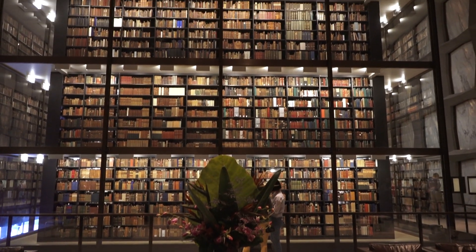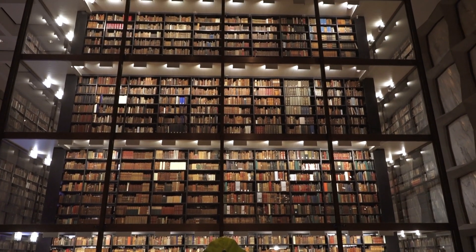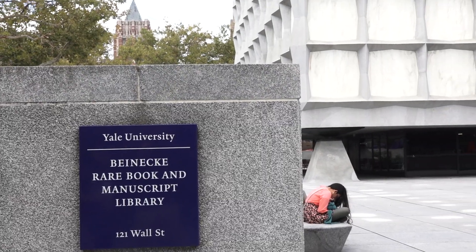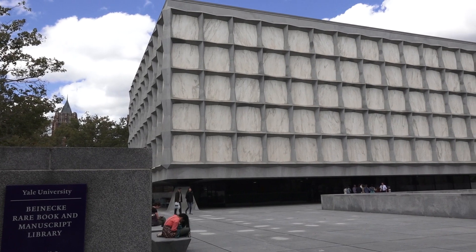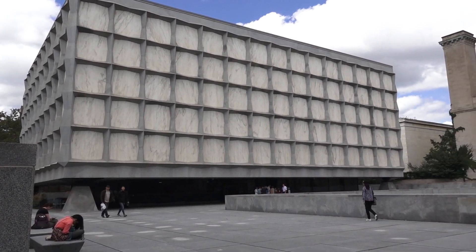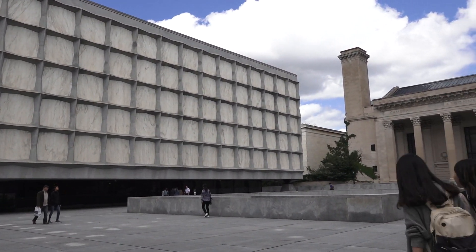My favorite part of the Beinecke Library is probably the reaction that we get from students, from the public — that 'wow, this is here for me.' That sort of intangible wow is really what makes this place special. We're here for inspiration for all who enter, and hopefully there will be many, many more who enter in the weeks and months and years ahead.